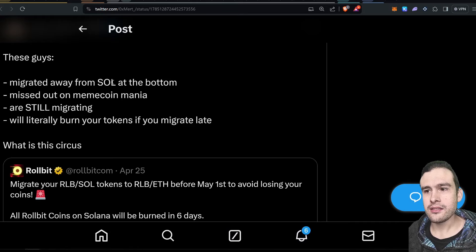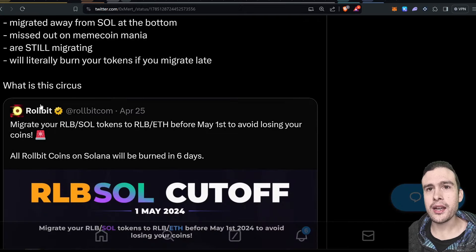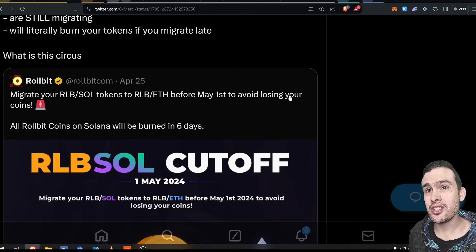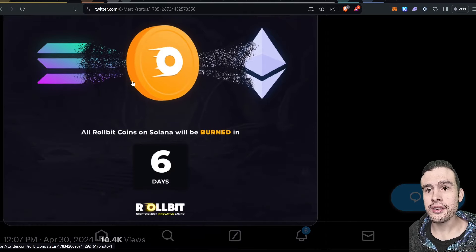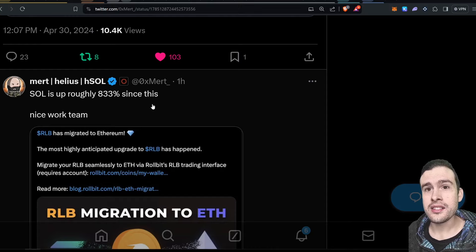This is crazy — Rollbit is migrating away from SOL at the bottom. Just like those NFT projects that migrated away from Solana — a terrible move overall. They missed out on all the meme coin mania on Solana. They're still migrating, and it will literally burn your tokens if you don't migrate. So if you bought Rollbit on Solana, you have to migrate it — or you can do what I did and just sell it. The whole reason I bought Rollbit was their impressive revenue, and because I wanted to support the Solana ecosystem. You've got to migrate your RLB SOL tokens to Ethereum before May 1st to avoid losing your coins — it says it's going to be burnt in six days. Solana's up roughly 833% since this decision.